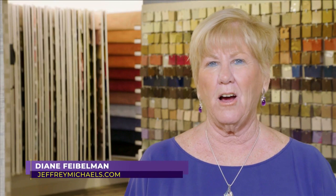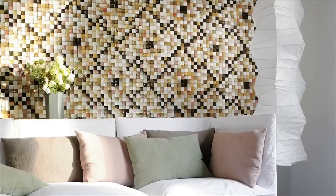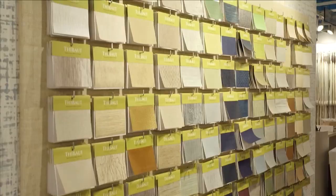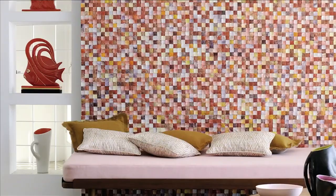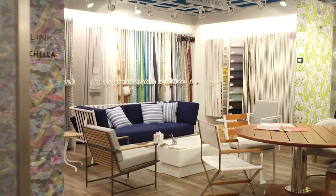I'm Diane Feibelman and I'm one of the owners of Jeffrey Michaels. We are strictly to the trade, meaning that our customers are architects, builders, and designers. Jeffrey Michaels is like a museum of fabrics and wall coverings — that's our specialty.